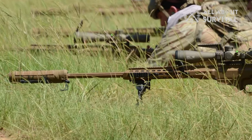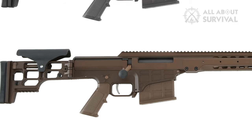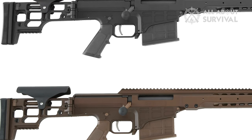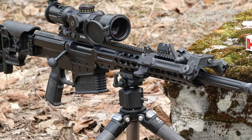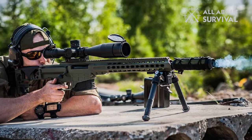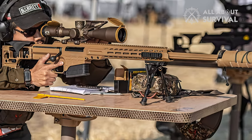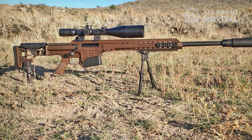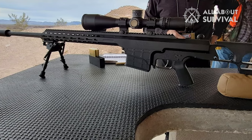Users can swap calibers by removing two torque screws, changing the bolt face, and possibly a magazine change. Each barrel has a factory headspace bolt face that covers a major problem with quick caliber conversions. For the Marine Corps and Army, the ability to swap between .338 Lapua Magnum, .300 Winchester Magnum, and the classic 7.62 NATO makes the MRAD missionally and logistically adaptable. The MRAD uses a bolt-action design paired with a modern chassis system that accommodates a wide variety of optics, including thermal and night vision clip-ons.